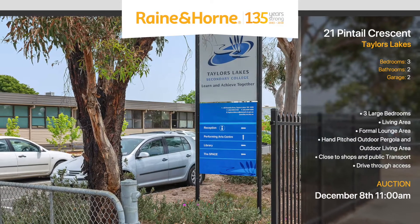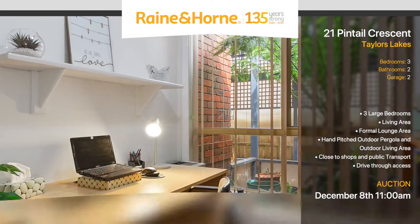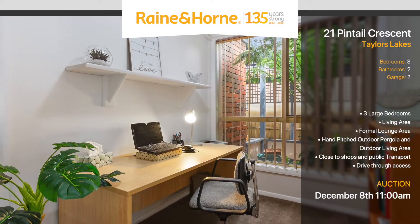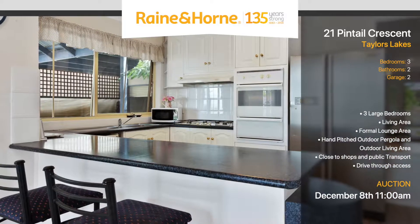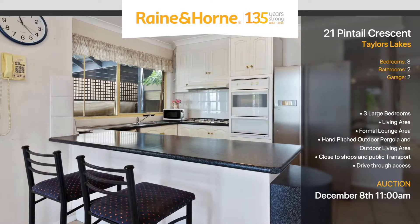Within 25 kilometres to the Melbourne CBD and less than 15 kilometres travel to the Melbourne Tullamarine Airport, 21 Pintail Crescent ticks all the boxes. This property oozes convenience and craftsmanship.